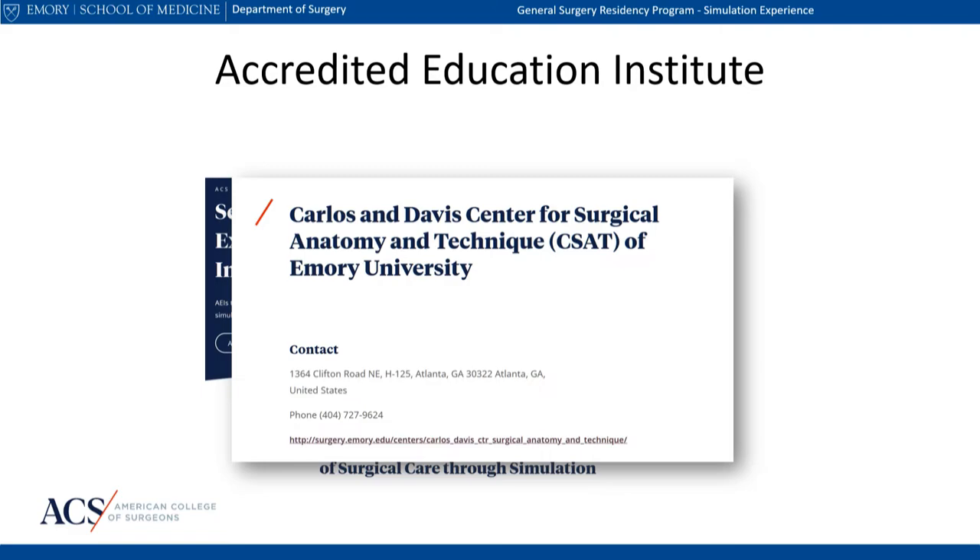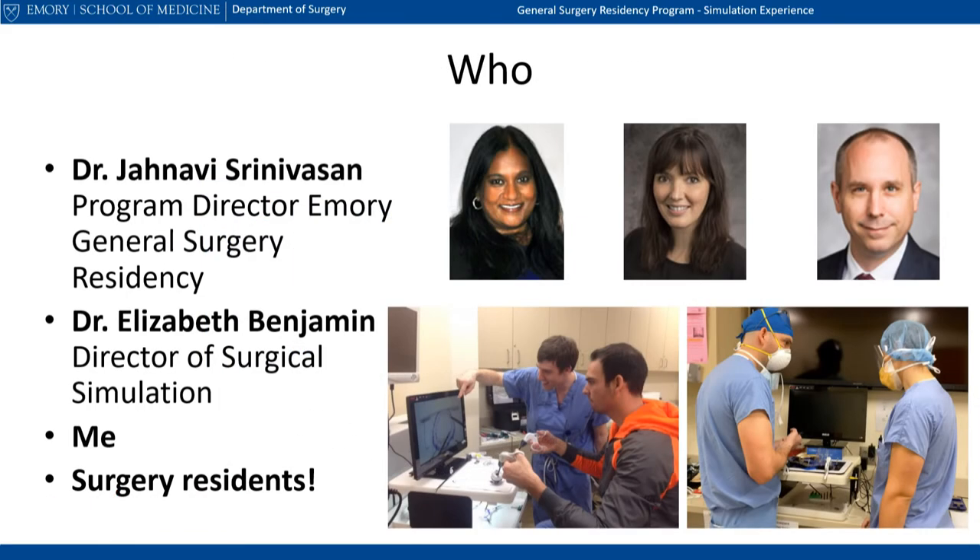Simulation is a large component of the center's activities. I share leadership of the simulation curriculum with some pretty amazing faculty, including our program director, Dr. Srinivasan, and Dr. Benjamin, who is at Grady Memorial Hospital. All of our general surgery residents participate in the simulation curriculum, which also serves to reinforce a strong culture of peer education.